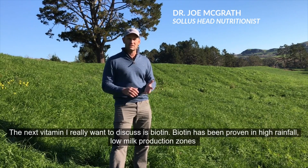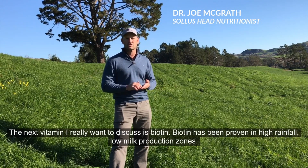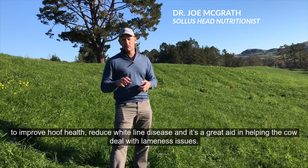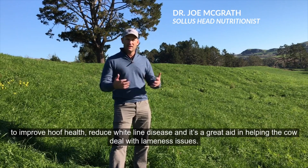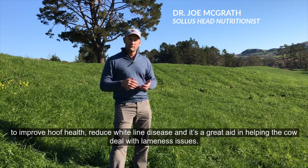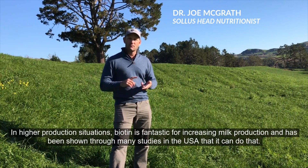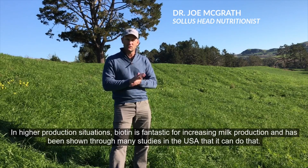The next vitamin I really want to discuss is biotin. Biotin has been proven in high rainfall, low milk production zones to improve hoof health, reduce white line disease, and it's a great aid in helping the cow deal with lameness issues. In high production situations, biotin is fantastic for increasing milk production, as shown through many studies in the US.